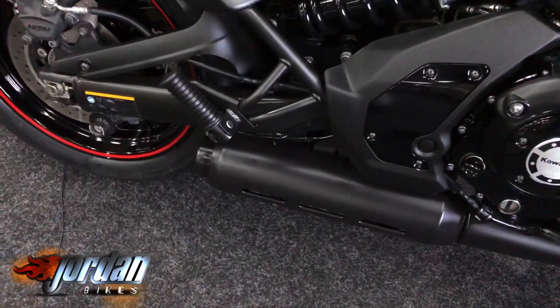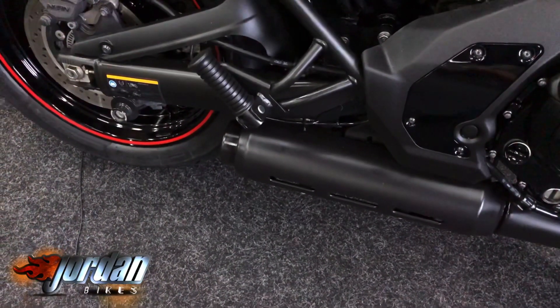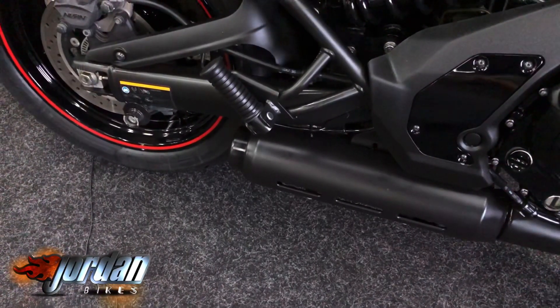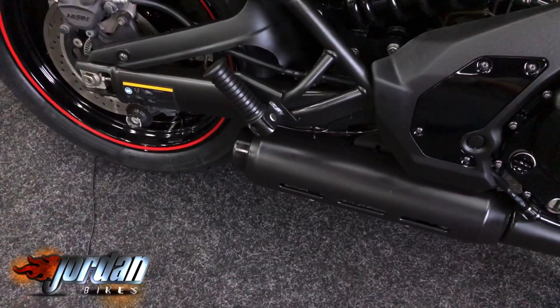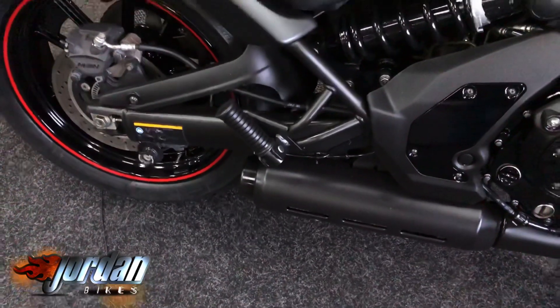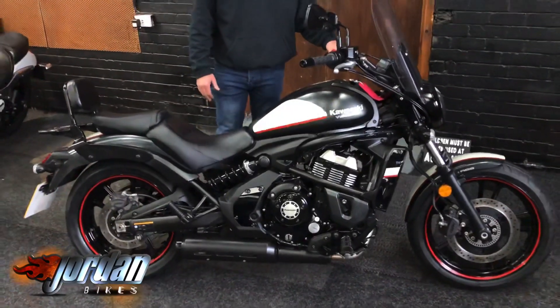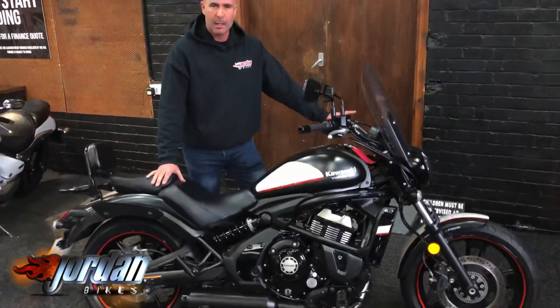I'll give it a quick start up so you can hear the thunder. There you go — fantastic little bike. So if you do fancy it, give us a call or pop in. Thanks for watching, guys.